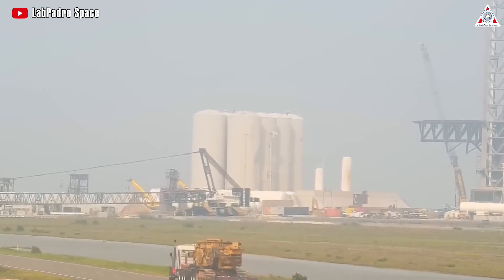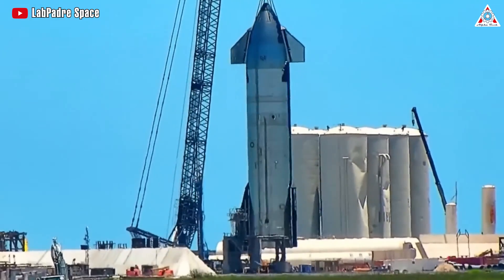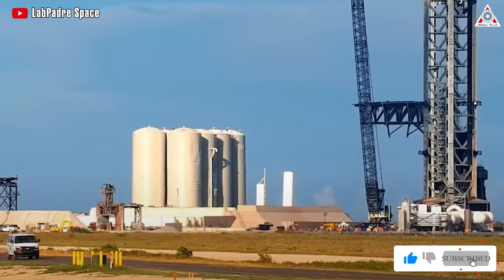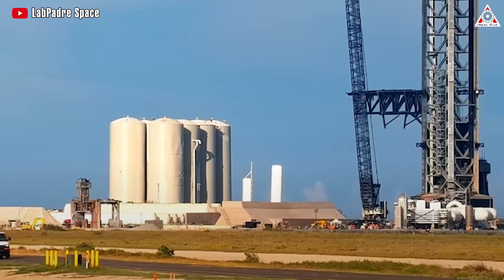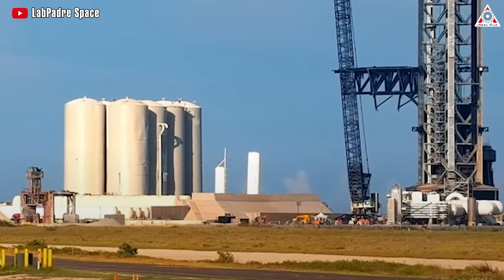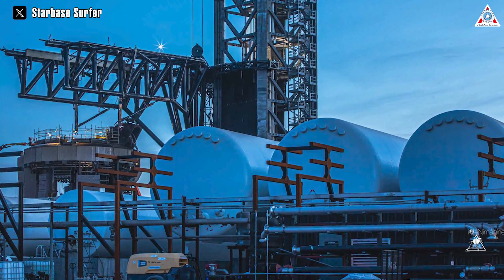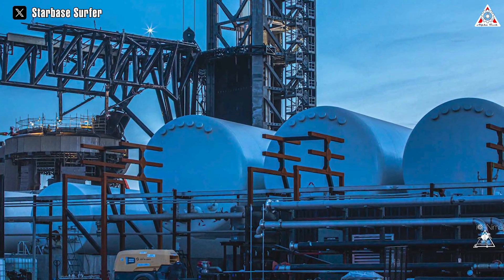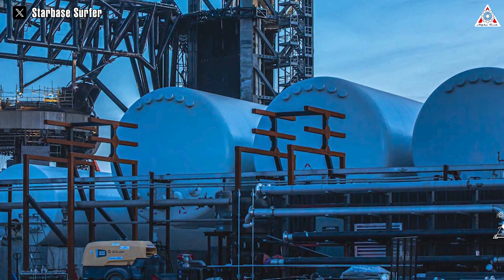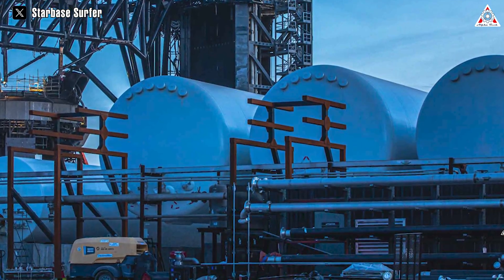The vertical tanks could indeed be considered one of SpaceX's notable missteps. They present several challenges, including hurdles related to methane certification, restrictions on water filling, and their proximity to the launch pad. In contrast, the forthcoming implementation of horizontal tanks will see them enclosed and shielded by reinforced concrete barriers, potentially addressing these issues more effectively.